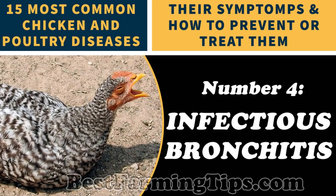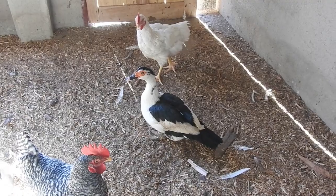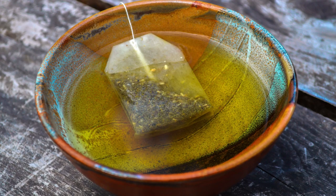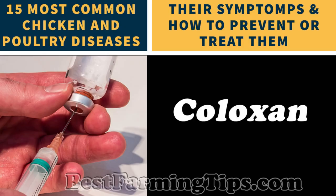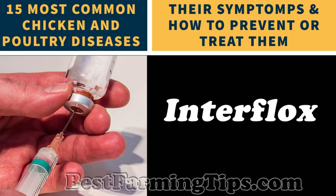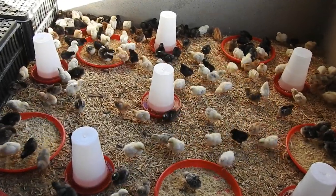There is no specific treatment for Infectious Bronchitis, but you can administer antibiotics in mixed infections. You could also take affected chickens to a warm, dry place to recover. Some farmers have tried warm herb tea and fresh herbs and claimed it worked. Use drugs such as Respimint, Coloxin, Doxin, Interflux, and Coliflox. To prevent infectious bronchitis, vaccinate your chickens against the disease and maintain proper ventilation of chicks.